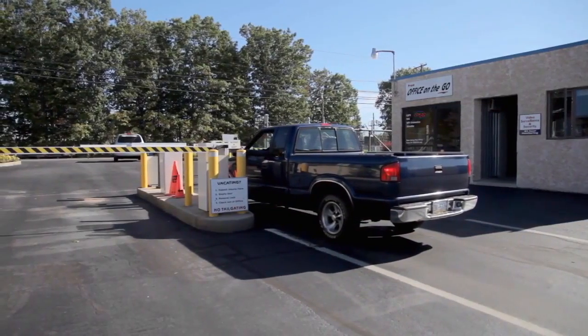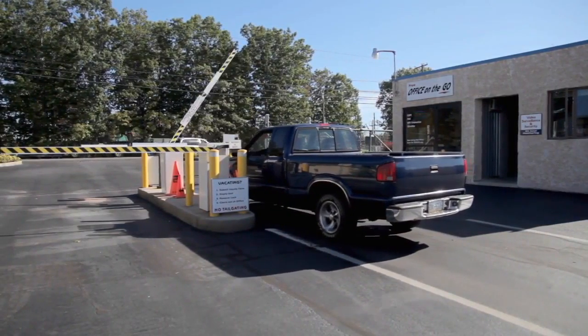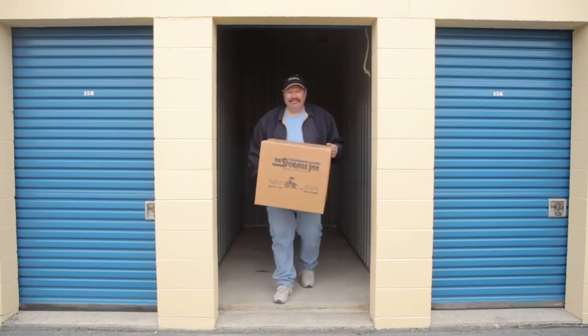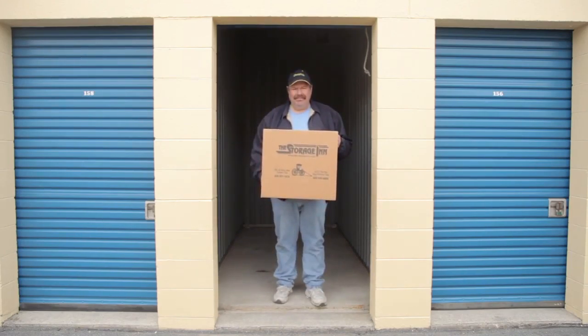As a customer of the Storage Inn, we'll go out of our way to make sure you're satisfied during your stay with us. We make the storage process easy with professional on-site managers, convenient hours, computerized gate access, short or long-term leases, and we can even provide a light porter service for those customers who need a little extra help loading or unloading their vehicle.